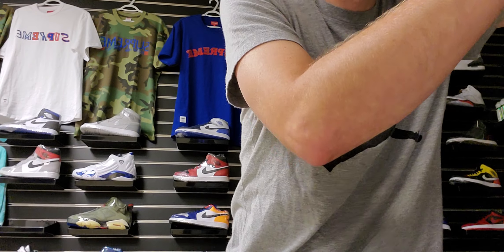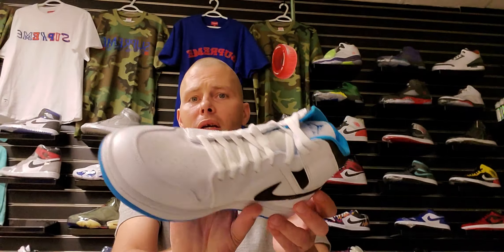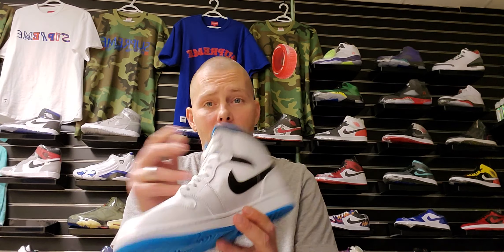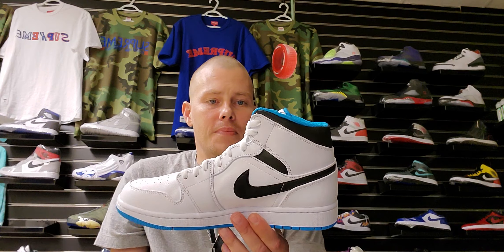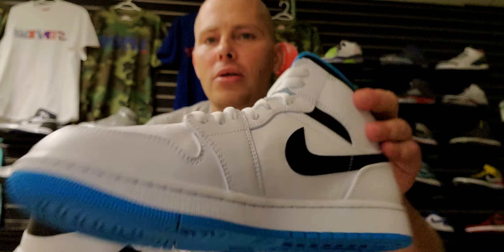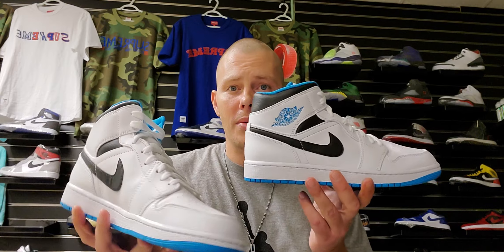The box reads Air Jordan 1 Mid White, Laser Blue and Black, USD $115, size 11. Let me set this up and grab the shoe - the Laser Blue Jordan 1 Mids, very dope, clean shoe. I'm debating on keeping this one, not gonna lie. I really like this shoe. They didn't give us any extra shoelaces, Jordan Brand - I wish they'd given us some of those baby blue shoelaces, that would have set these things off.